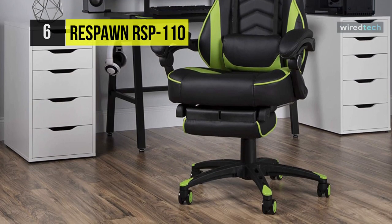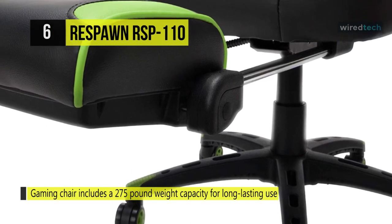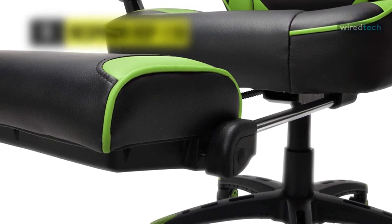Its soft padded armrests pivot with the chair as it reclines and offer full 360 degrees of swivel rotation, enabling dynamic movement. Plus, it includes a 275-pound weight capacity for long-lasting use.